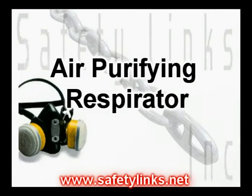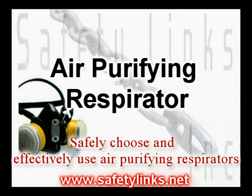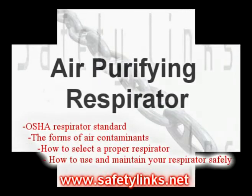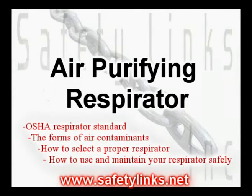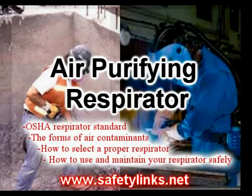Our hands-on respirator course provides participants with the knowledge and tools they need to safely choose and effectively use an air purifying respirator. The topics discussed in this course include an introduction to the OSHA respirator standards, the forms of air contaminants, how to select a proper respirator, and how to use and maintain your respirator safely.